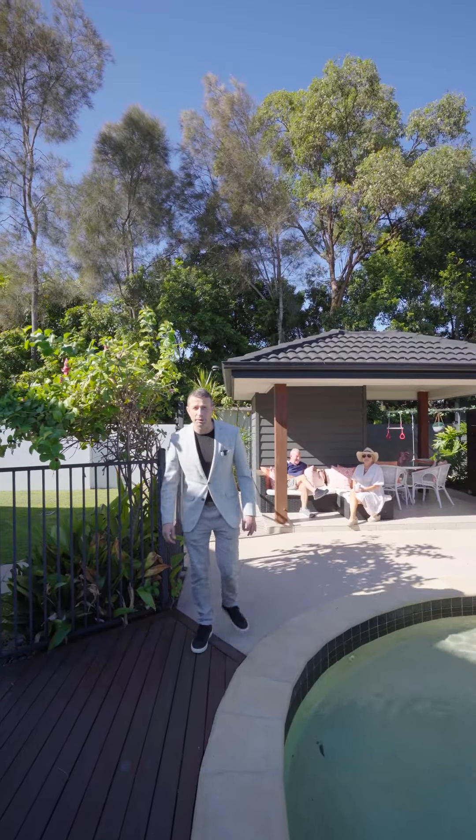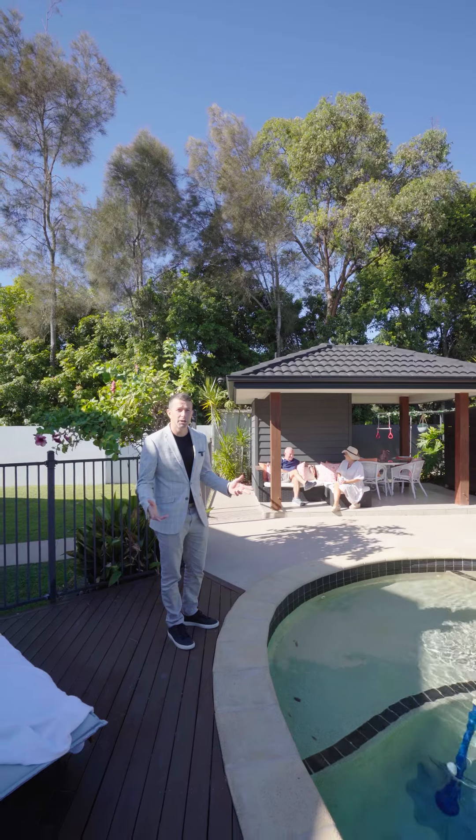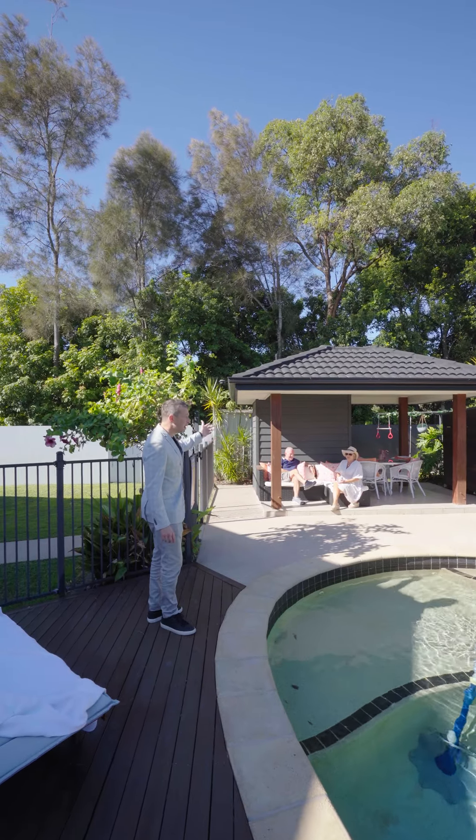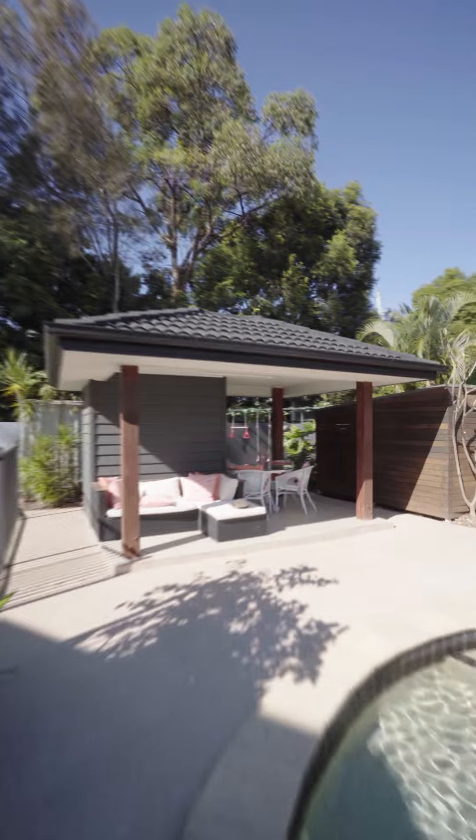The third thing I love about this place is the private oasis you find yourself in. With a pool, cabana, bathroom and loads of sunshine — what more could you want?